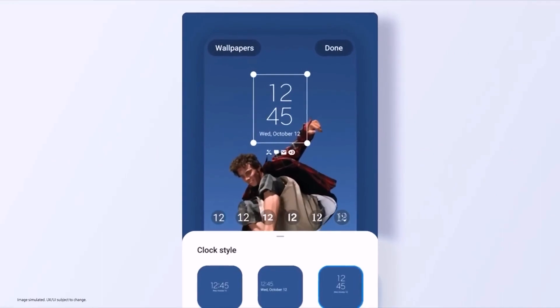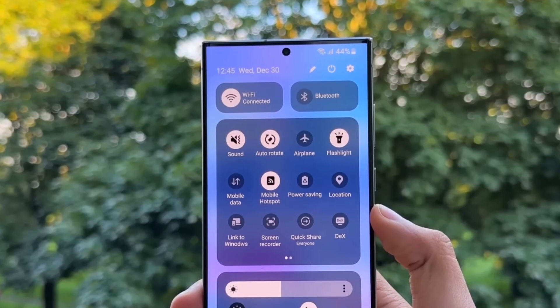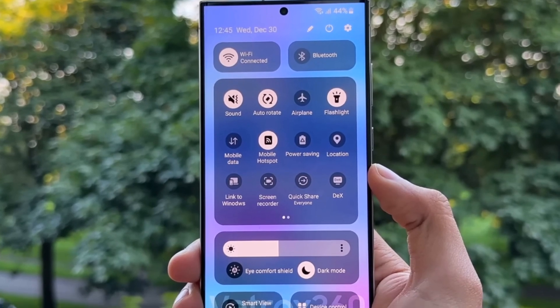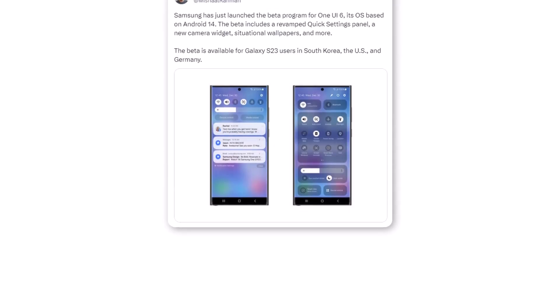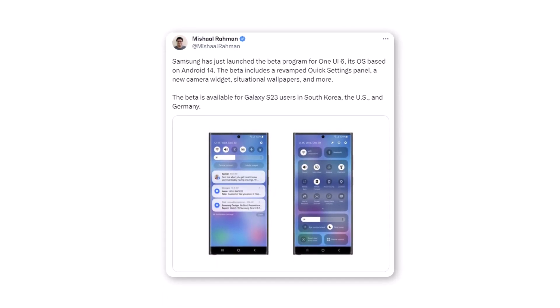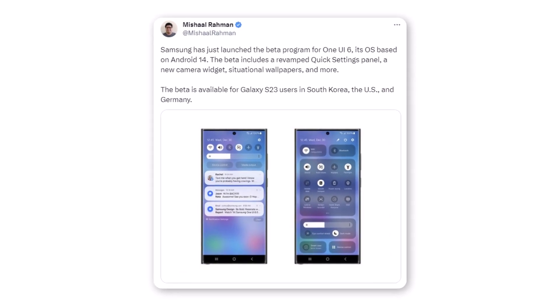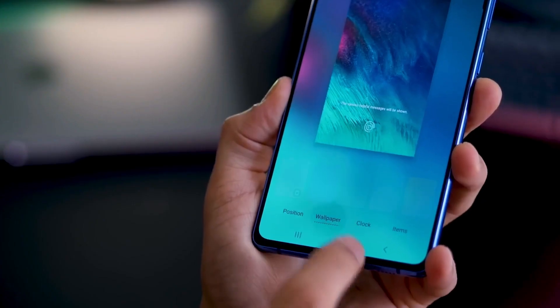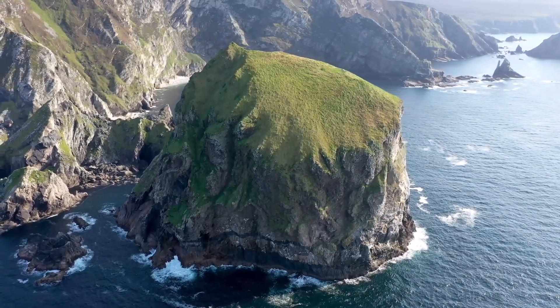They also mentioned a new camera widget that can move certain photos to where you want to keep them. There should be plenty of other changes in One UI 6, including many of the features that Google has showcased as part of Android 14. Samsung said in their announcement that the beta version of One UI 6 will start for the Galaxy S23 series in the US, Korea, and Germany. Based on how Samsung did beta testing before, it's likely they will include more countries and other Galaxy phones in the testing later on.